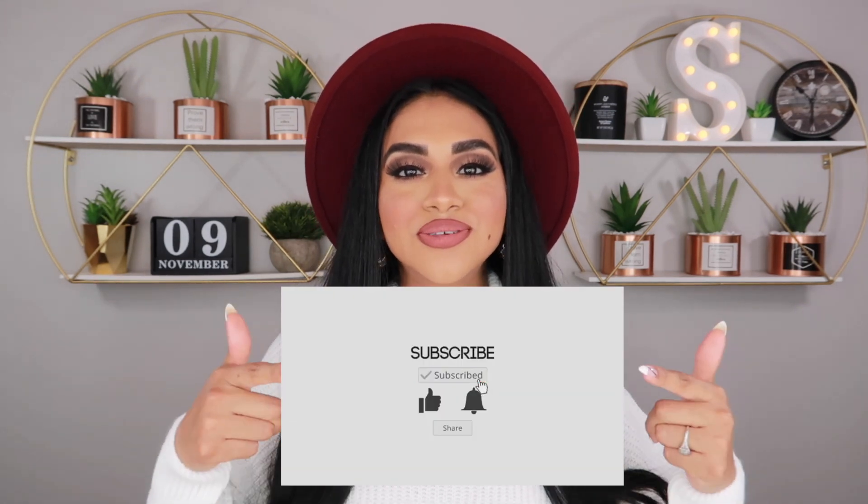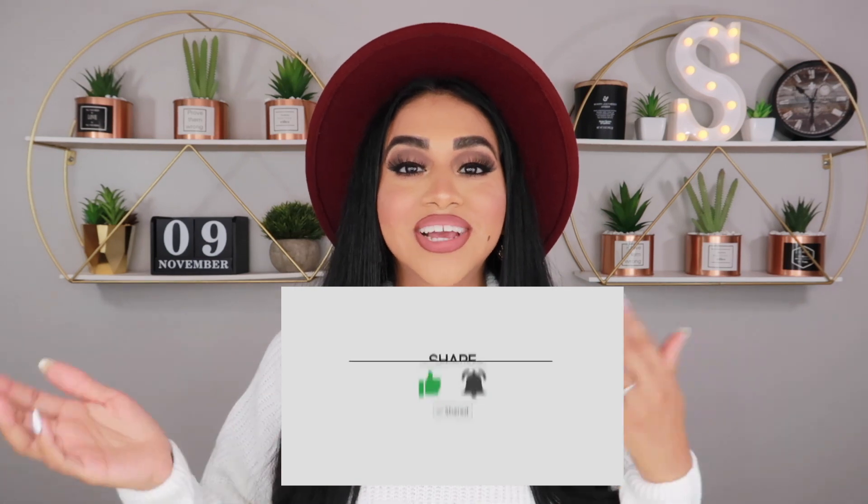Hi guys, welcome back to my channel! Thank you so much for tuning in to today's video. As you can tell by the title, I'm going to be doing fall/winter outfit ideas. If you don't follow me on Instagram yet, I put it right here and link it down below — I do polls on my story so we can stay connected. Make sure to subscribe, hit the like button, the bell, and share my video!